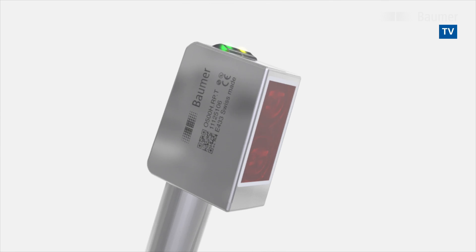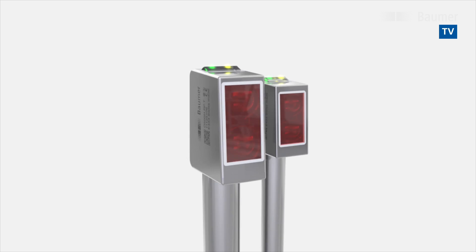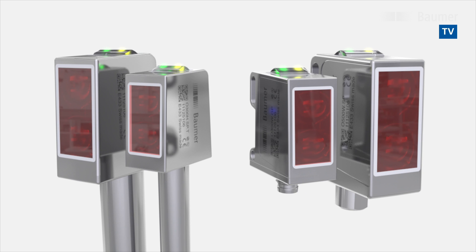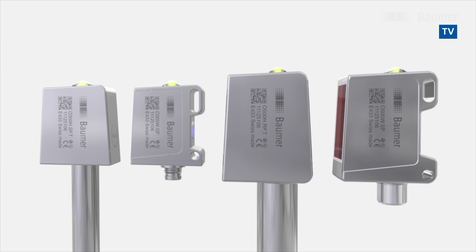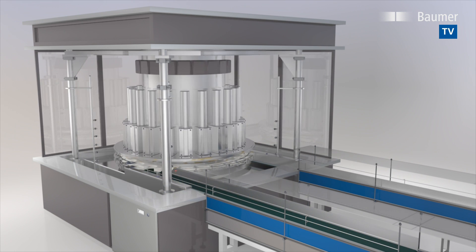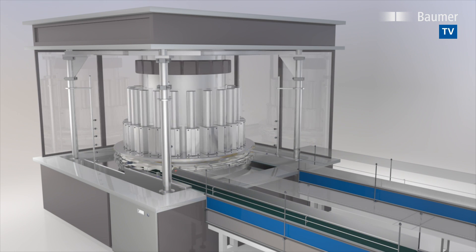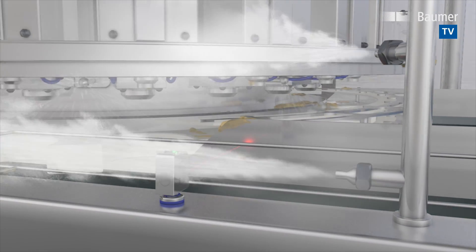Hygienic, precise and robust — the new performance class of photoelectric sensors. Their unique housing design, user convenience and precision makes the next-gen sensors in resilient stainless steel housing ideal for hygiene or wash-down applications. Baumer provides high-grade sensors in hygiene, EH, EDG and FDA compliant design for use in the sensitive food sector.